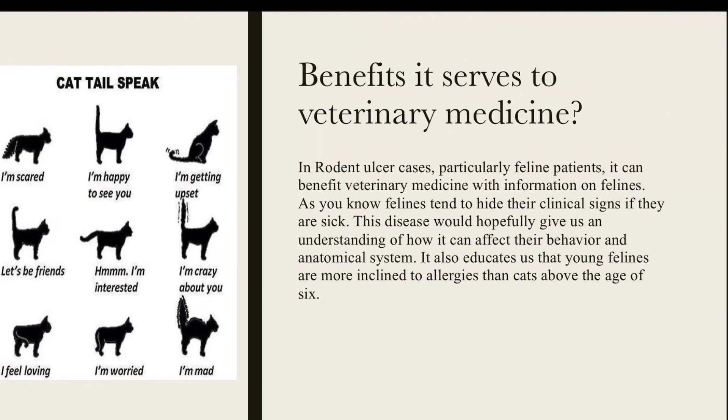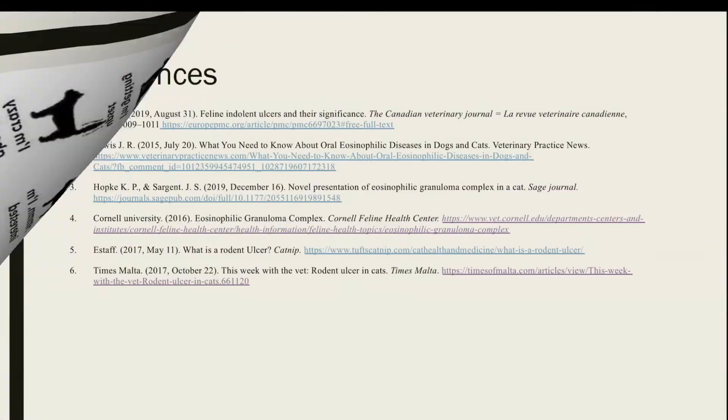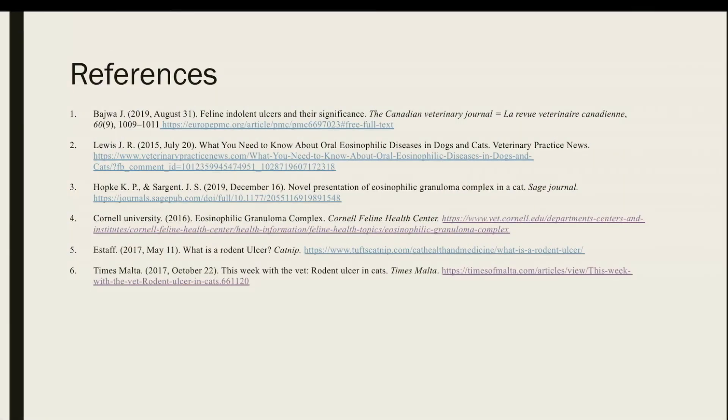Rodent ulcers give veterinary medicine an insight into the feline body as well as their behavior. Now, for my last slide, here are some references that I used to complete this presentation. Thank you for your time, and have a great day.